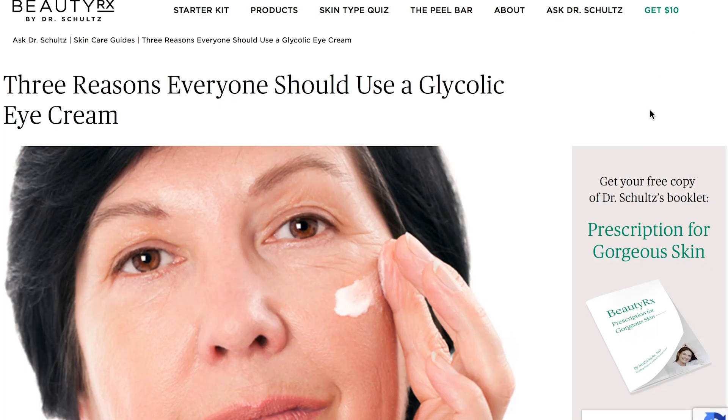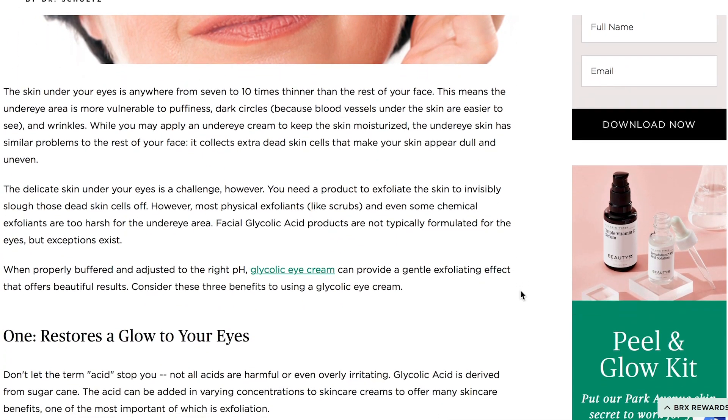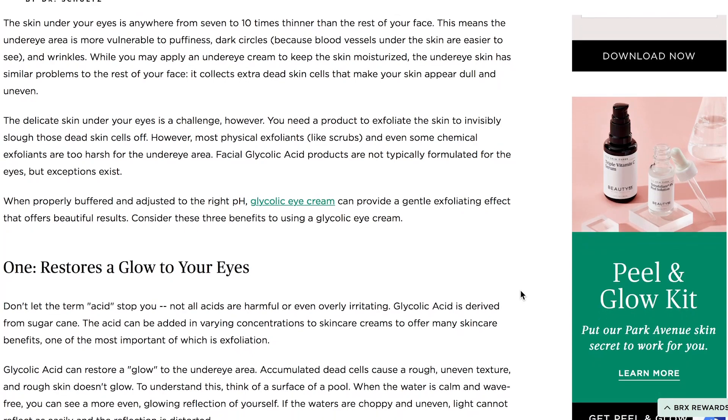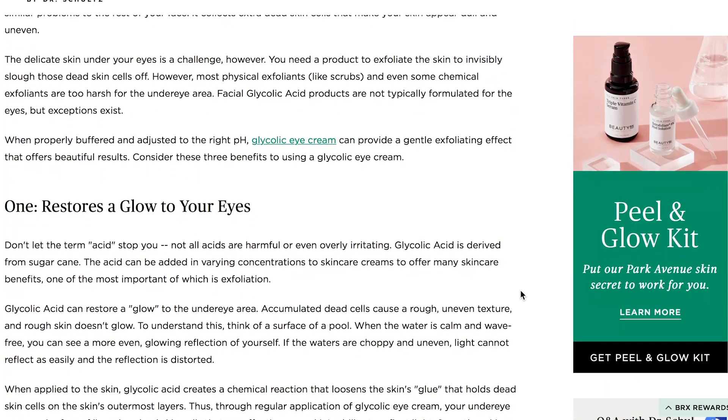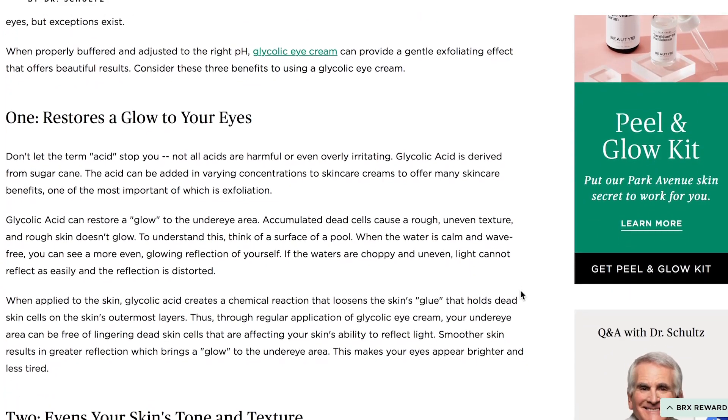As soon as I searched for information on glycolic acid, I came across an article by Dr. Schultz discussing why everyone should use an eye cream with glycolic acid. He cites cellular turnover as restoring a glow to the under-eye area, as well as evening skin tone and texture and firming that under-eye area.